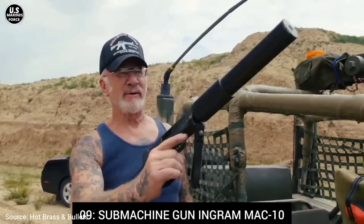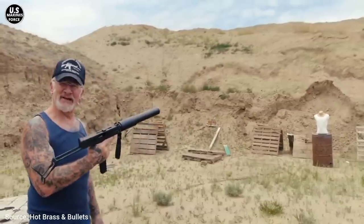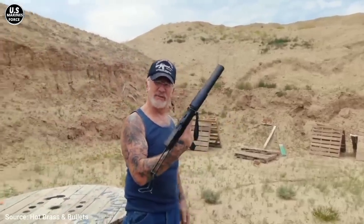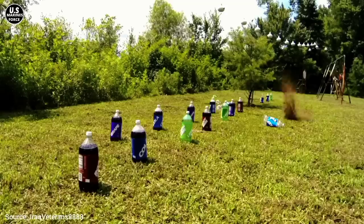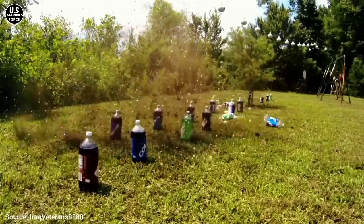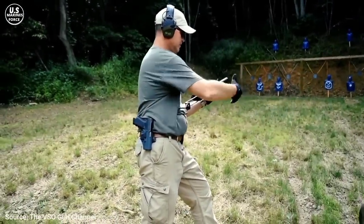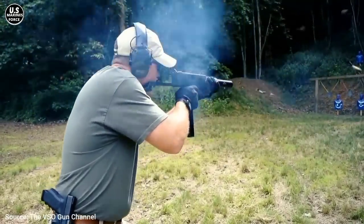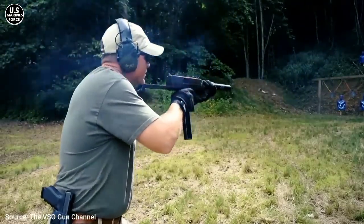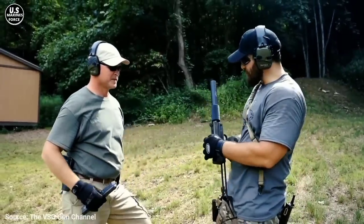Number 9: Submachine Gun Ingram MAC-10. Considered to be a personal defense firearm and not a full-size submachine gun, the MAC-10 is even smaller and easier to use than the KRISS Vector. This weapon can be equipped with a large silencer that turns it into a stealthy submachine gun, although it increases the weapon's size by 28 centimeters. It has a relatively difficult-to-control kickback. Thanks to its powerful magazine, the MAC-10 is devastating when used in confined spaces. This American machine gun uses caliber .45 ACP in 30-cartridge magazines. Its cadence shooting is 1,090 rounds per minute. It's 54.8 centimeters long and 5 centimeters wide, and it weighs 2.8 kilograms.